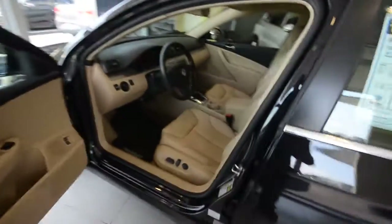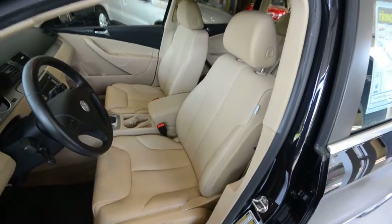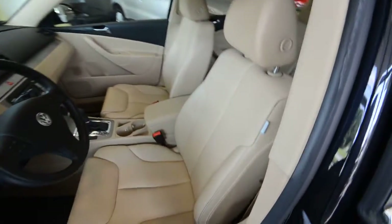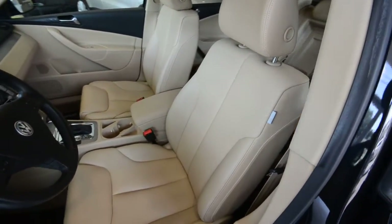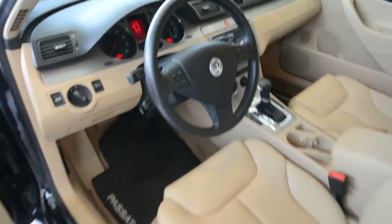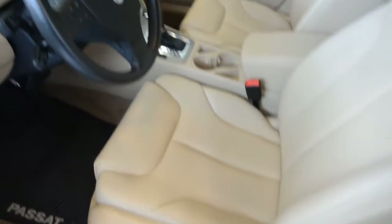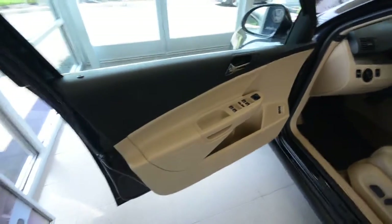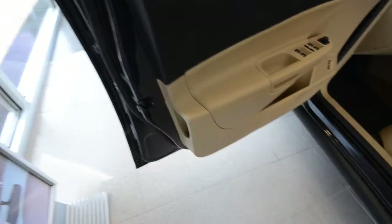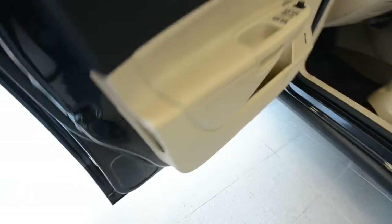Let's continue to the inside of the car. Standard equipment of this Comfort includes beige leatherette seating surface, leather-wrapped multifunction steering wheel, power seats for the driver, and heated seats for both driver and passenger. Power windows, power door locks, power and heated mirrors. There's also an umbrella holder, which is pretty neat.